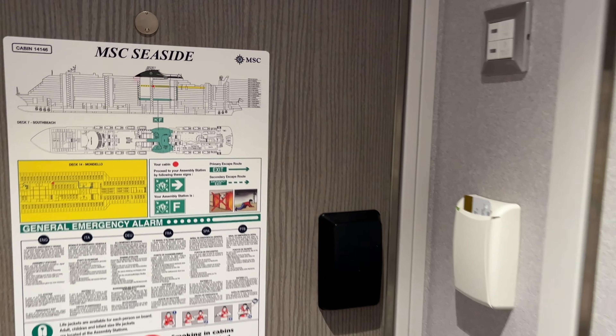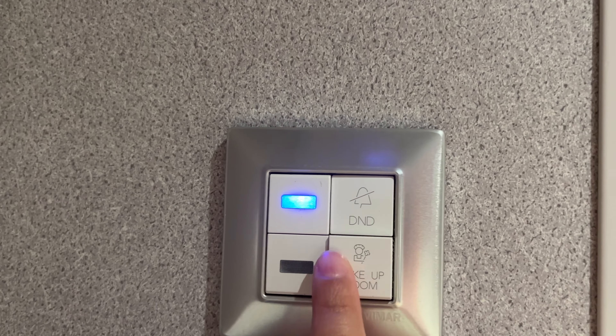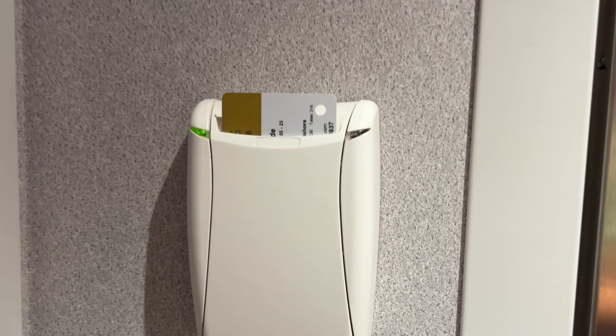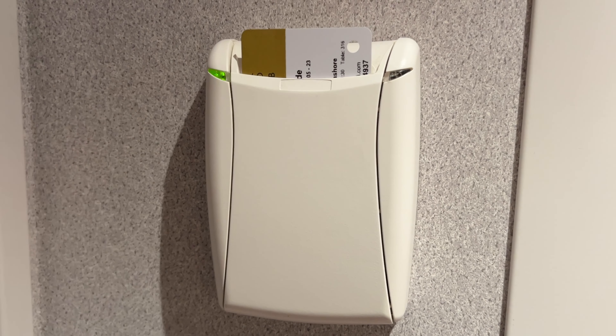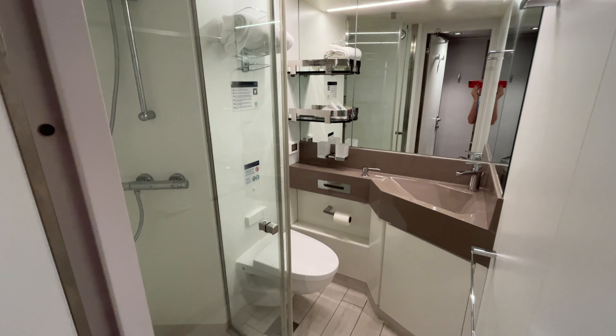When you walk in the room on the left hand side are the make-up room and do not disturb buttons. These correspond with lights outside your cabin to let your stateroom steward know which preference you would like. The electricity in your cabin is controlled by inserting your cruise key card into the slot next to the door. This will only work with your cruise key card — a business card or other credit card will not work.